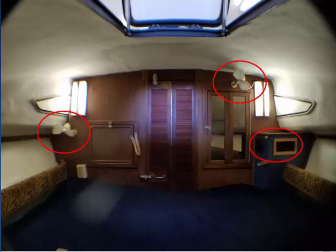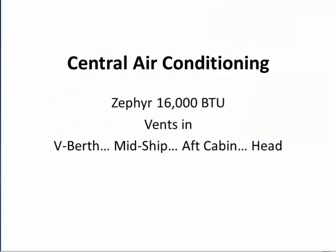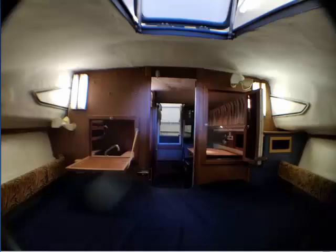The door closes for privacy, DC fans provide a gentle breeze when you don't want to run the AC, and these AC and return air vents keep it refreshingly chill even on the hottest days. For sleeping comfortably numb all summer long, you'll really appreciate the 16,000 BTU central air with vents in the V-berth, midship, aft cabin, and head. Of course, it's also nice to open up and enjoy the cross breeze.